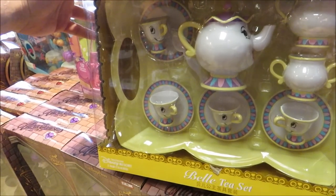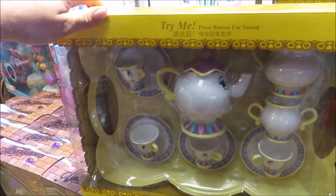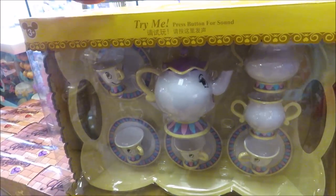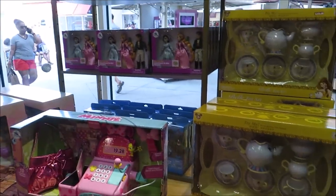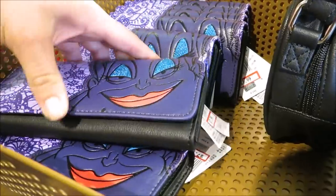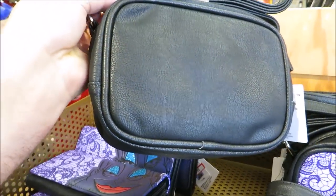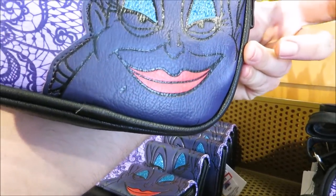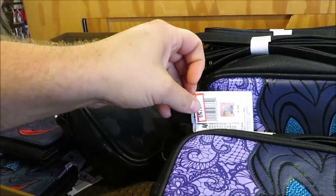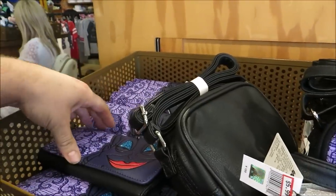I like this little Belle tea set — it's pretty awesome. There's a Chip plush for $14.99. They also had little Ursula wallets for $7.99 and a handbag — I'm not sure of the difference, but these are also $5.99. Wait — how come the bigger one is cheaper than the smaller one? I don't get it.